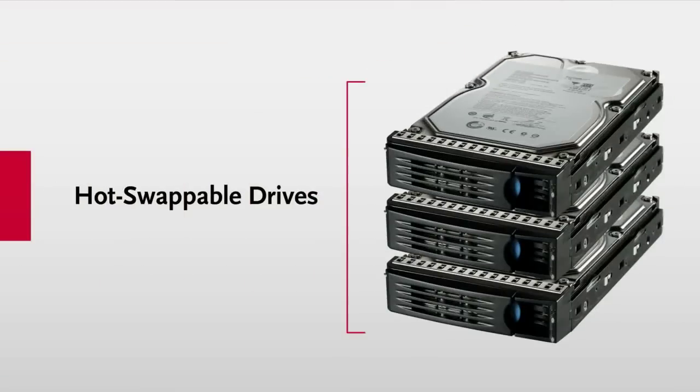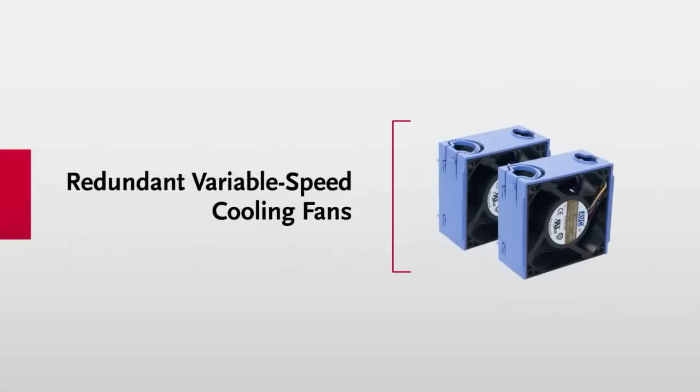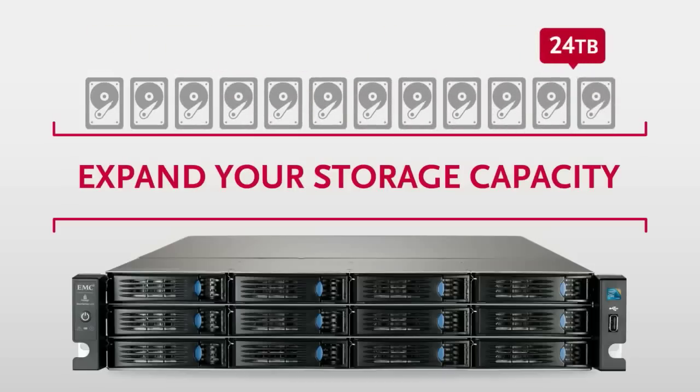It features hot-swappable drives, two hot-swappable power supplies, and redundant variable-speed cooling fans for rock-solid reliability. And it gives you total freedom to expand your storage capacity, with configurations ranging from 4TB to 24TB, and the ability to quickly add new hard drives to available drive bays.